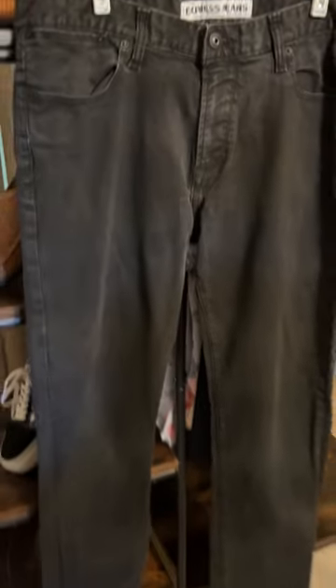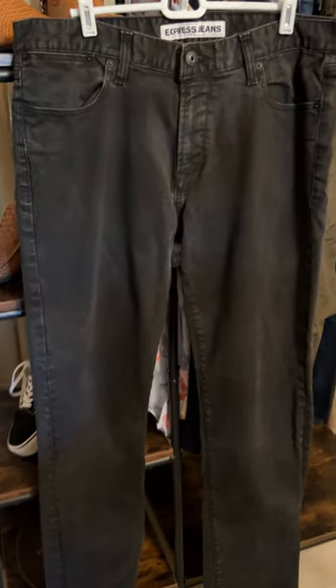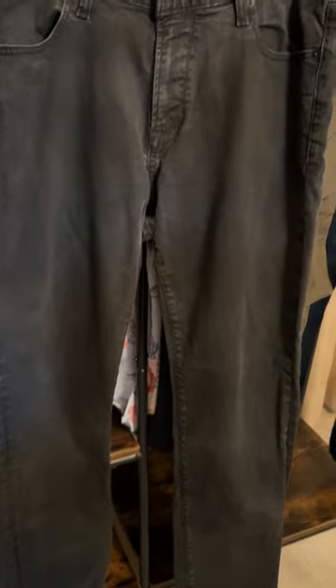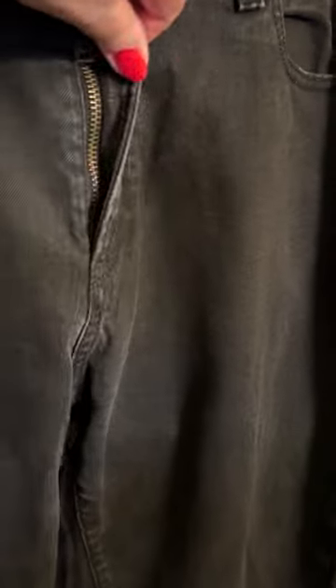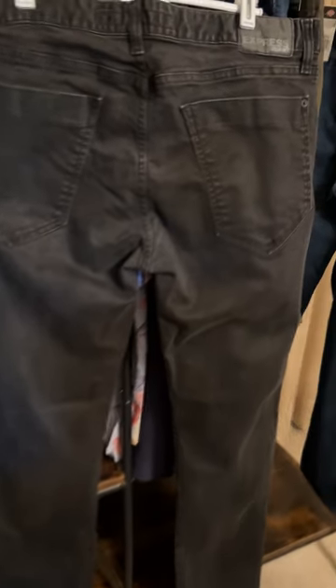Next up, another pair of Express jeans. These are not new with tag, but they look like they've been gently worn and are pre-owned. Black, stretchy, not hyper-stretch — these look more like straight leg. Zip fly, and I like the pockets — nice big pockets on the back. Sizes will be listed on my shops if you don't see them on the tags.